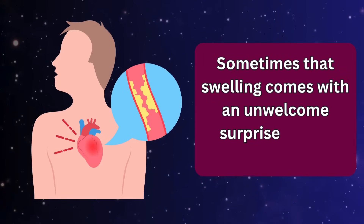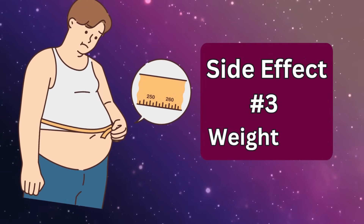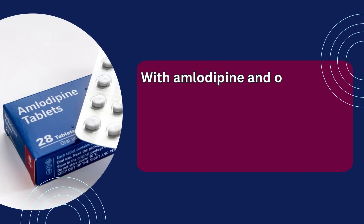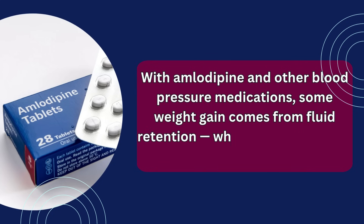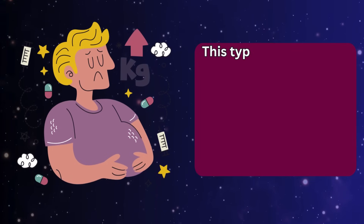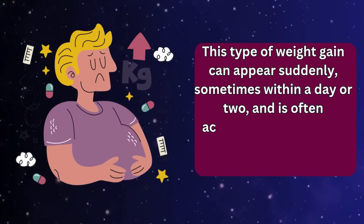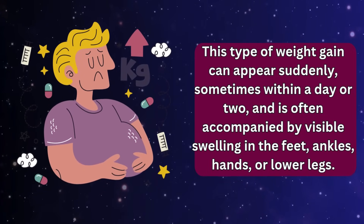Sometimes that swelling comes with an unwelcome surprise on the scale. Side effect number three: fluid-related weight gain. Not every increase on the scale means you've gained body fat. With amlodipine and other blood pressure medications, some weight gain comes from fluid retention when your body holds onto extra water in its tissues. This type of weight gain can appear suddenly, sometimes within a day or two, and is often accompanied by visible swelling in the feet, ankles, hands, or lower legs.